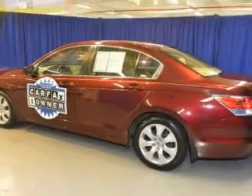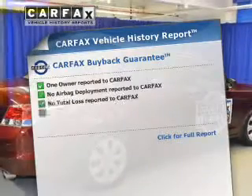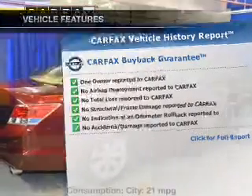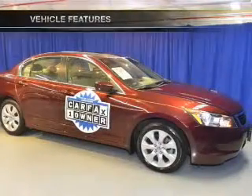You will appreciate the safety feature of anti-lock brakes. Let the outside in with a power sunroof. Carfax has offered to provide you with peace of mind. And with these notable features, you won't want to miss out on the opportunity to own this amazing ride.